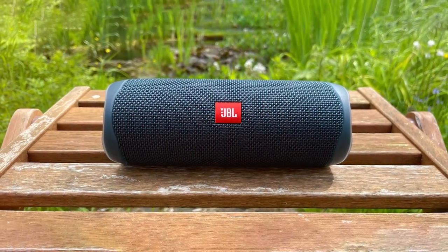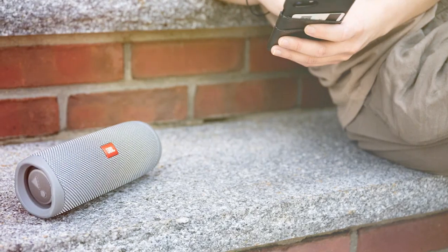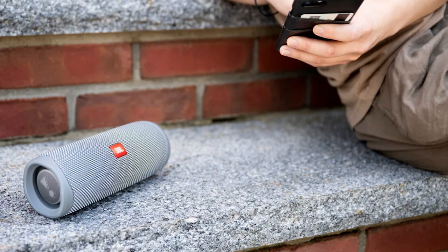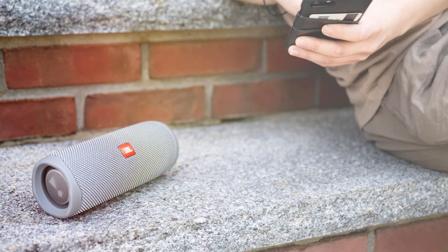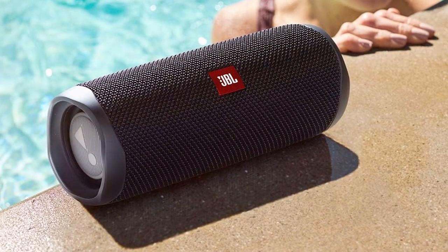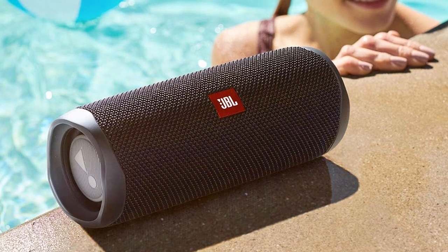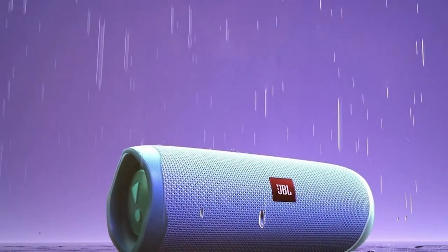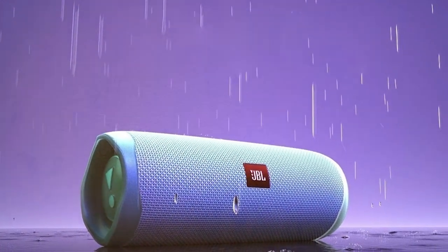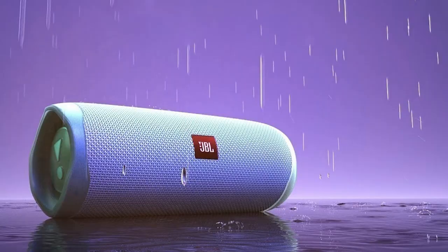With its portable design, the Flip 5 is easy to carry, and the long-lasting battery ensures you'll never run out of music on your escapades. Its Bluetooth connectivity is seamless, allowing you to connect to your devices effortlessly. JBL's Party Boost feature lets you link multiple Flip 5s for a surround sound experience, making it ideal for gatherings.